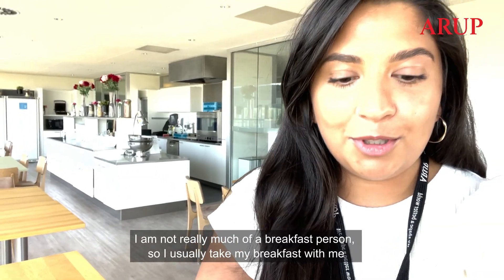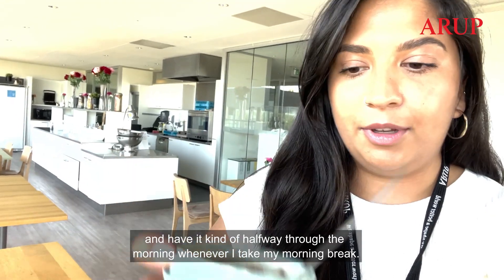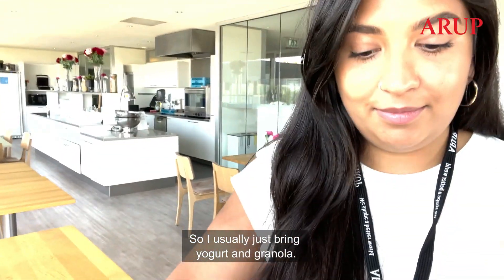I am not really much of a breakfast person so I usually take my breakfast with me and have it kind of halfway through the morning whenever I take my morning break. I usually just bring yogurt and granola.